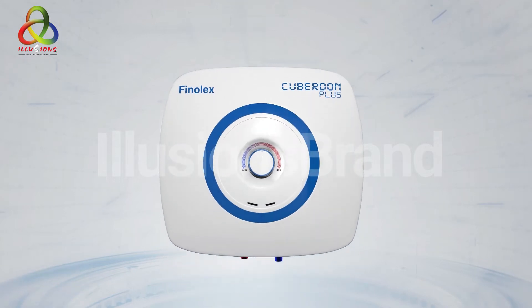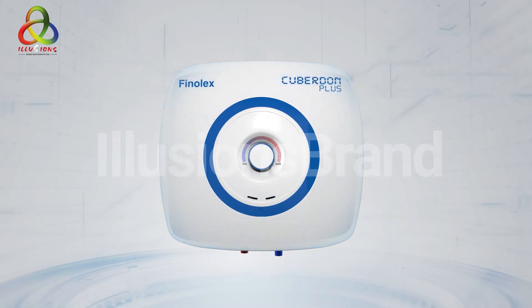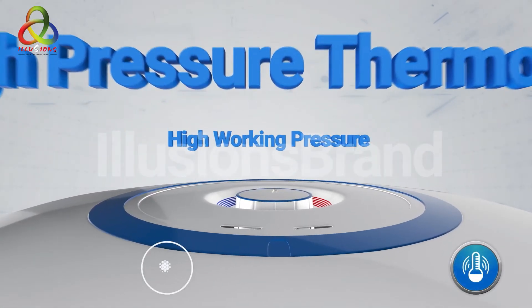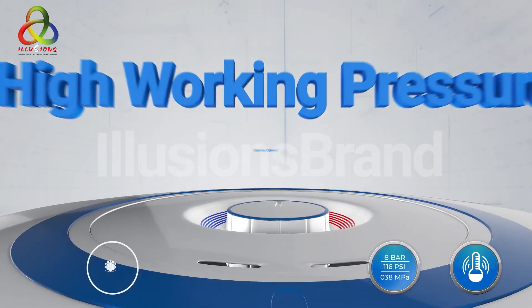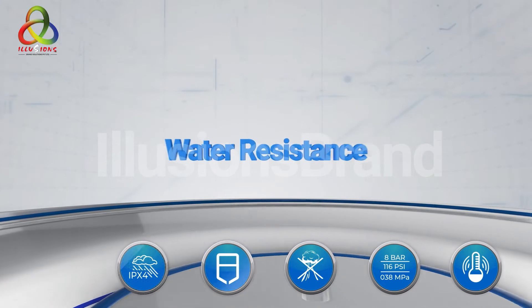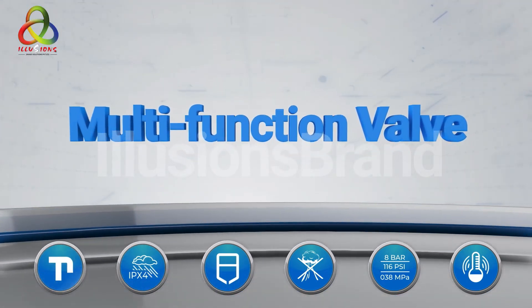The hexaprotection feature promises to provide a complete protection cover for your water heater, with High Pressure Thermostat, High Working Pressure, Thermal Cutout, Heavy Gauge Tank, Water Resistance, and Multifunction Bar.